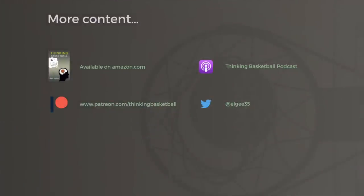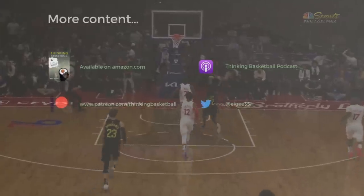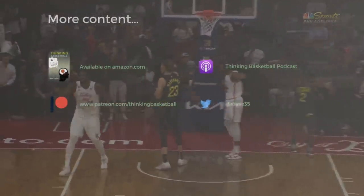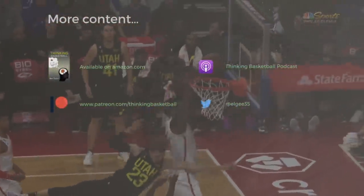For additional content, head on over to patreon.com/thinkingbasketball. We've got a ton of extras, a live Q&A, a discussion community, and much more. Hope you enjoyed this one. As always, hope you're enjoying the early 2023 NBA season, and wherever you are watching from, I hope you're having a great day.